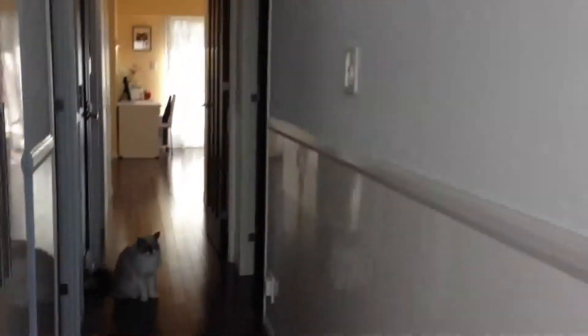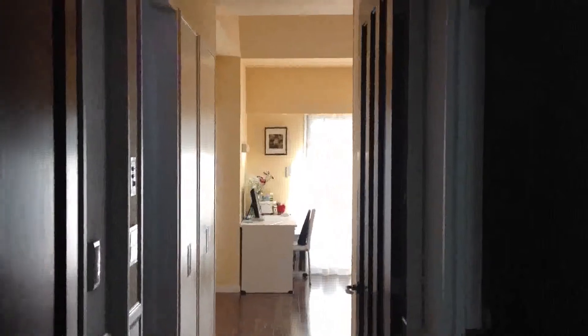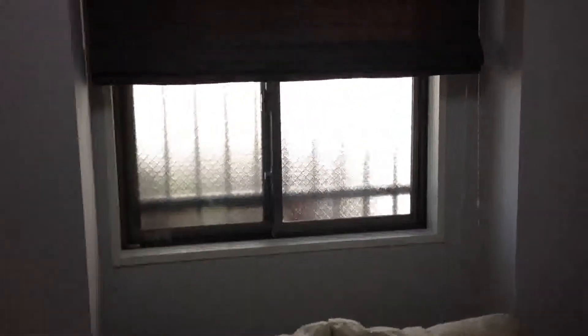I'll close that behind me now and there's the cat. Hello cat. Here is our apartment. First off, on the left here we have the student waiting room and there's not a lot in it. It's a waiting room.